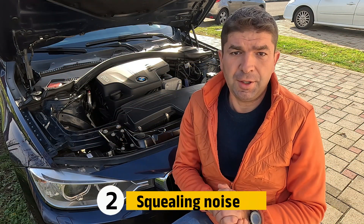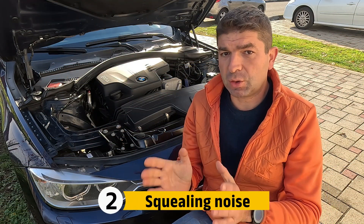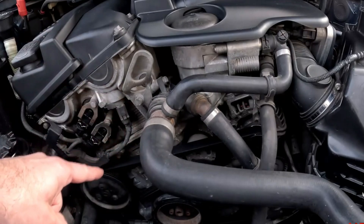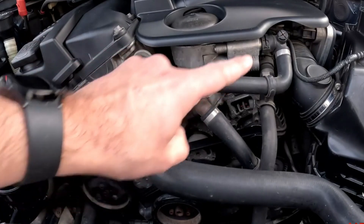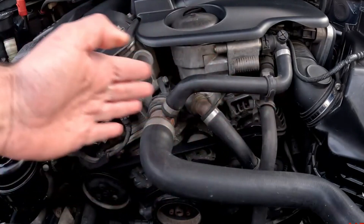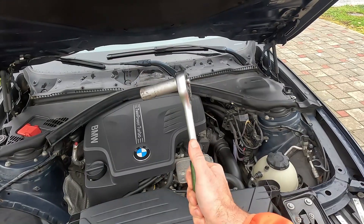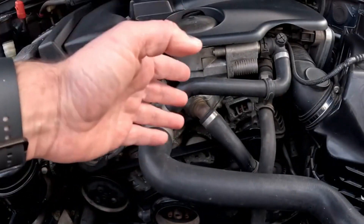Another thing you might hear right after starting the engine is a high-pitched squealing noise, which usually quickly disappears but may also reappear during hard accelerations. The cause for this is almost definitely a worn auxiliary belt that drives the alternator, power steering pump, AC compressor and so on. The only way to solve the problem is by replacing the belt, a job you can very well do on your own with a ratchet and suitable sockets. Just remember how the belt was routed, or even better, take a photo of the old one before removing it.